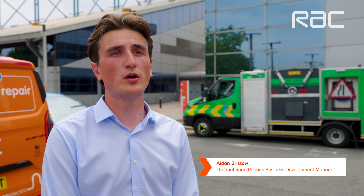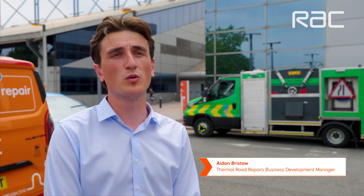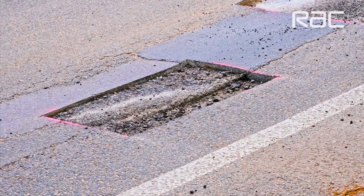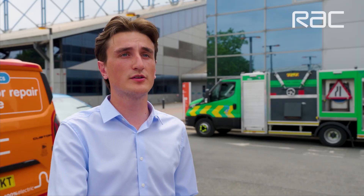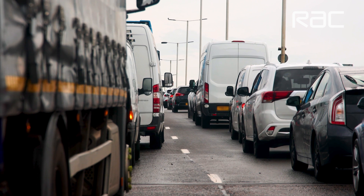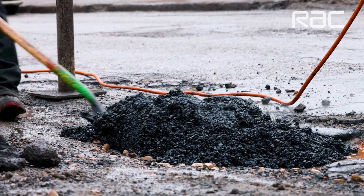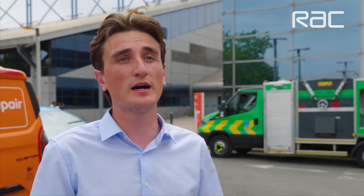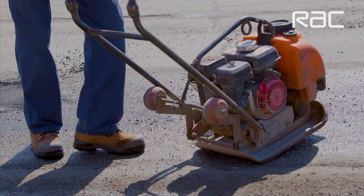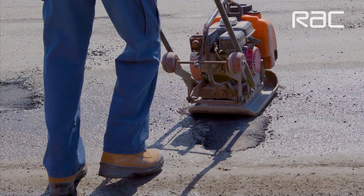The traditional method for fixing potholes is making the problem worse. They would saw cut out around the defect, jackhammer it, and then plane everything out of the ground. That waste is taken off-site and can't be reused unless it's recycled. They then fill it with fresh raw material and roll it — quite a long process requiring a lot of manpower, vehicles, and raw material.